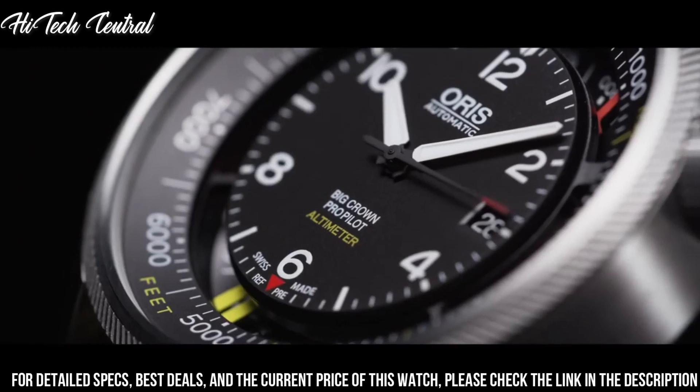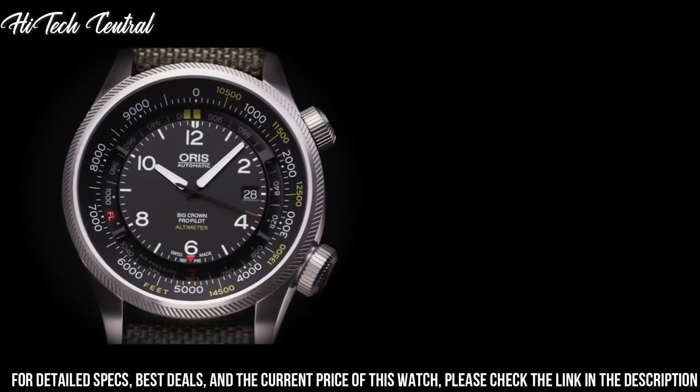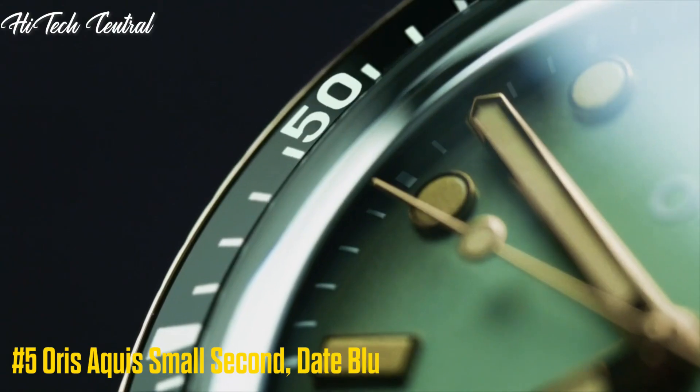Functions: date, hour, minute, second. Additional information: in general, suitable for swimming and snorkeling, but not diving. Big Crown series. Pilot watch style.